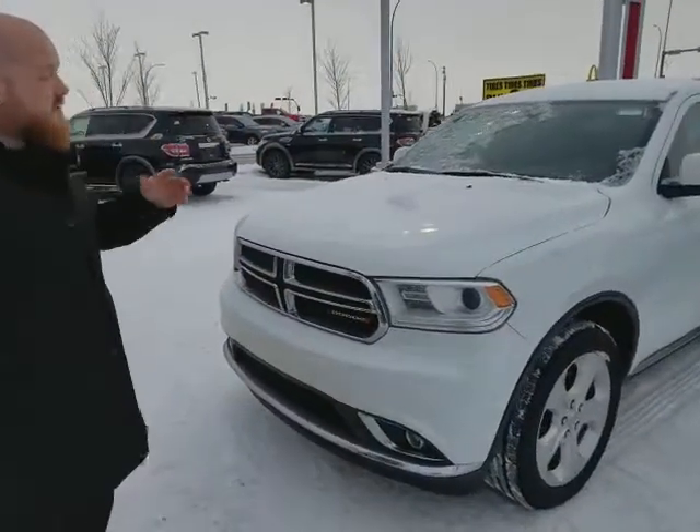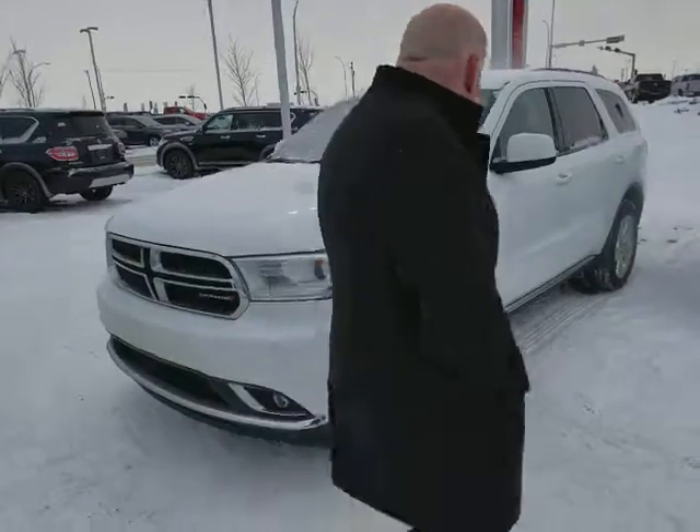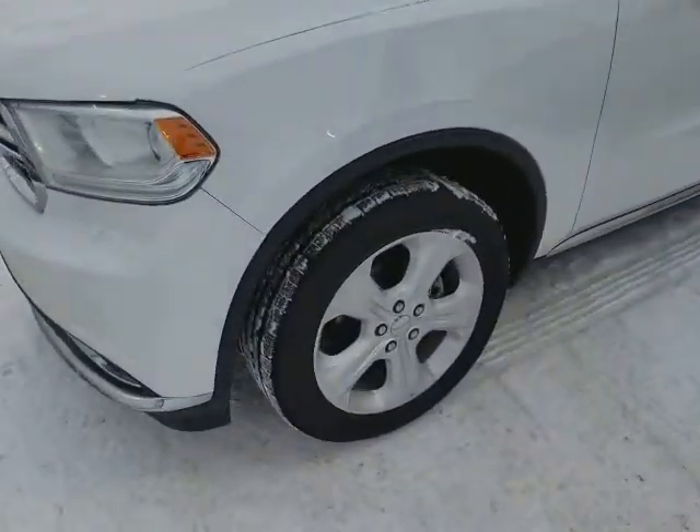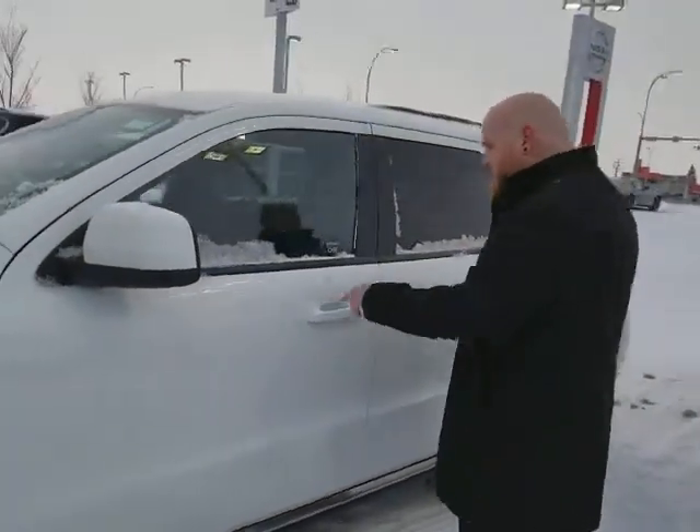Lots of get-up-and-go, and honestly for a vehicle of this size, it's surprisingly fuel efficient as well. Coming around, you've got those gorgeous rims with the Dodge stamping on the inside, practically brand new all-season tires on it — still has the little hairs on there.